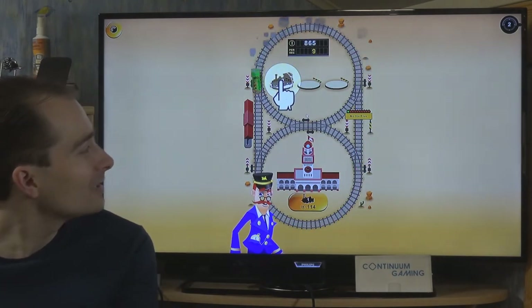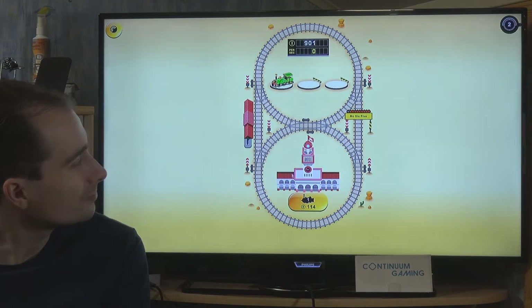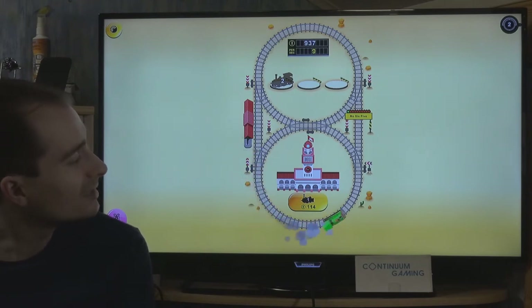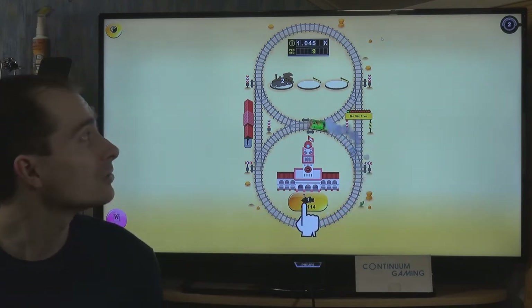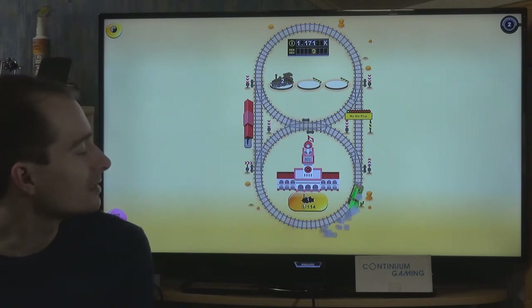The nice additions include being able to set a switch tool so the train goes in a specific direction. You can also build buildings along the track. There are presents on the track that you need to guide your train to collect - so you need to actively steer it.